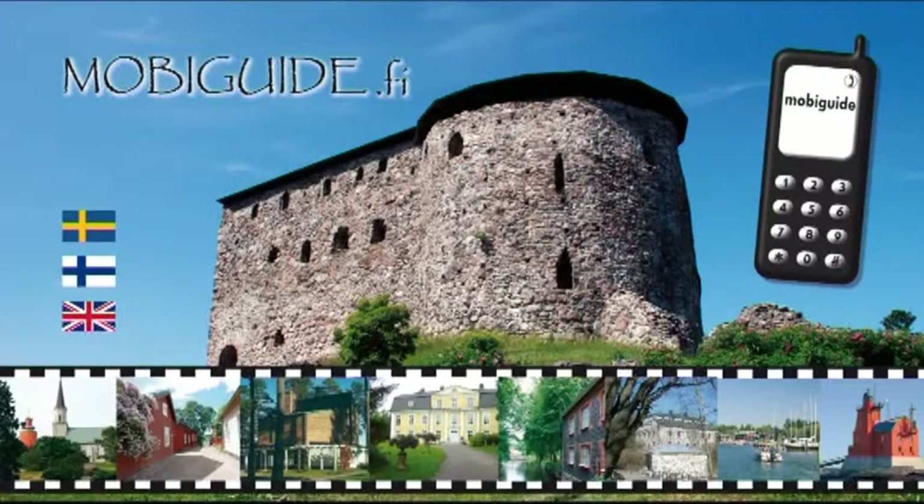Welcome to Mobiguide. This guided tour has been produced by West-Nieländska Kultursamfundet as an EU project.